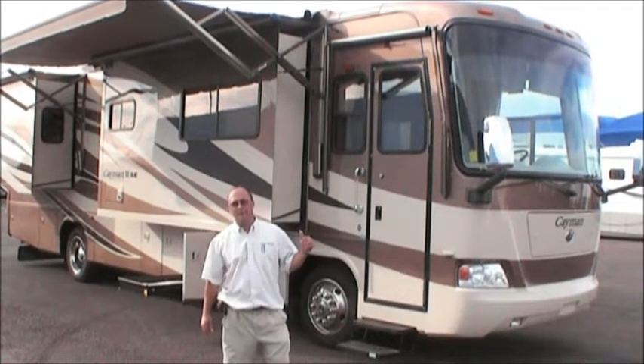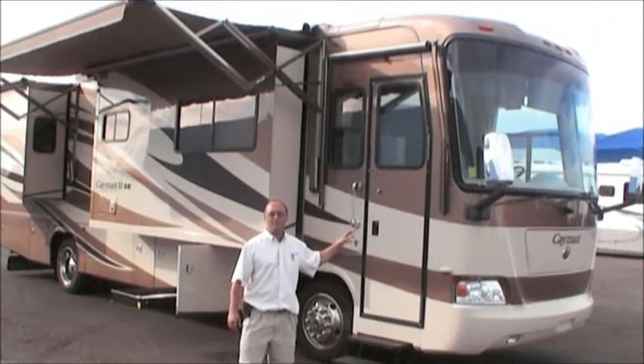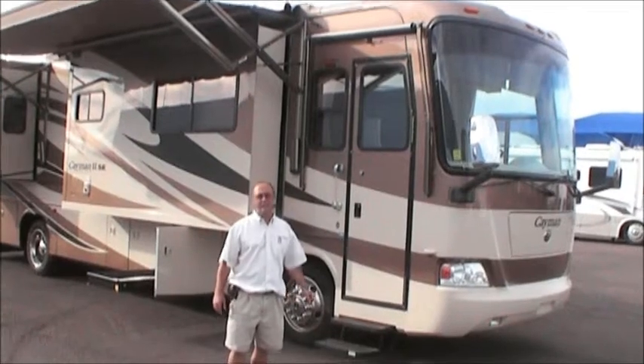Here we are again at Sun City RV in Peoria, Arizona. Today we're going to be looking at the 2008 Monaco Cayman — this is the model 37 PDQ.